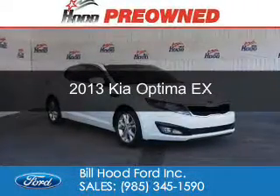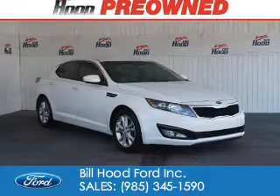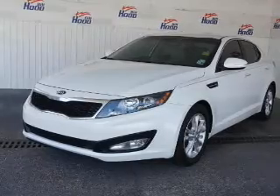This is a used 2013 Kia Optima. It's powered by front wheel drive, a 2.4 liter 4 cylinder engine, and a 6 speed automatic transmission.